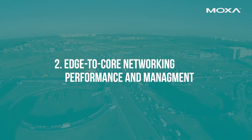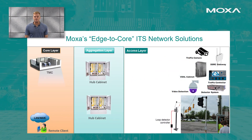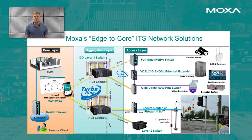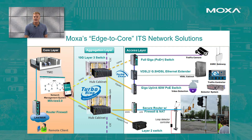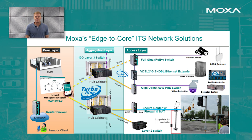Second, edge-to-core networking performance and management. Use layer 2 or 3 managed switches at the edge. Utilize their advanced features, future-proof by deploying full gigabit switches that support a high density of fiber connections for multiple uplinks, and use the latest PoE technology for easier management of the powered devices.